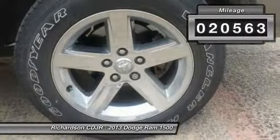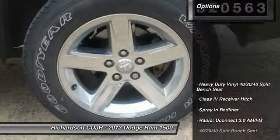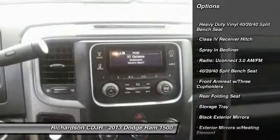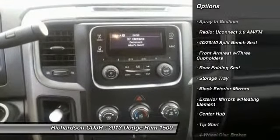This vehicle has less than 25,000 miles. Here are some of this vehicle's great options: tow hitch, traction control, dual airbags, front air conditioning, power steering.